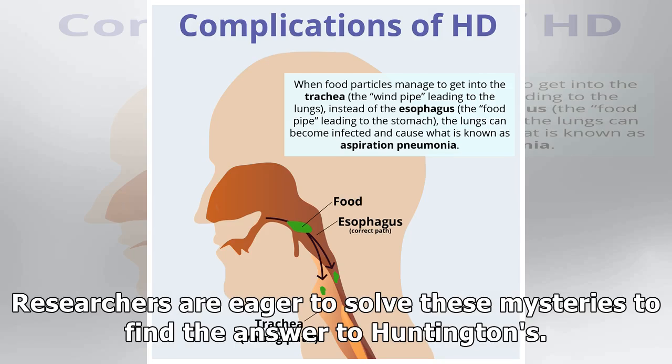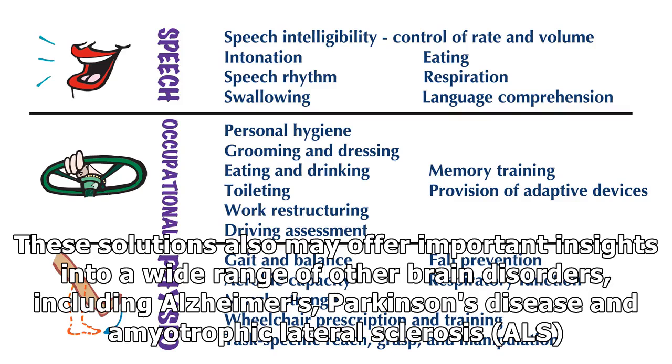Scientists don't yet understand the normal function of Huntingtin protein or how a few dozen extra repeats in its genetic blueprint lead to the devastating symptoms of Huntington's disease. Researchers are eager to solve these mysteries, and the solutions may offer important insights into a wide range of other brain disorders, including Alzheimer's, Parkinson's disease and amyotrophic lateral sclerosis.